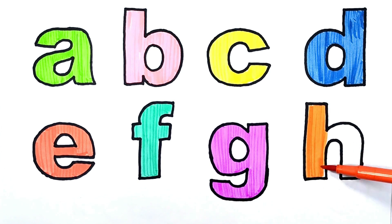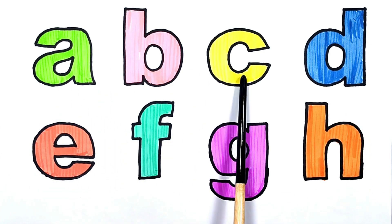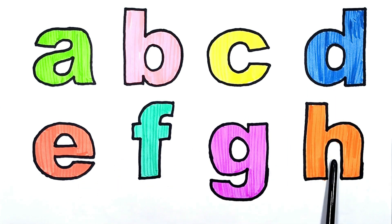H is for horse. H is for horse. A, B, C, D, E, F, G, H.